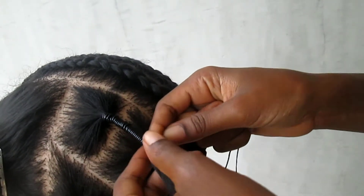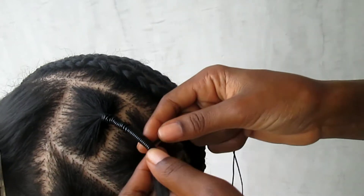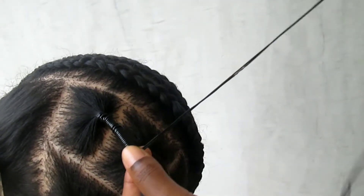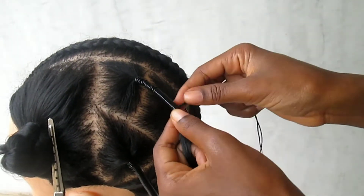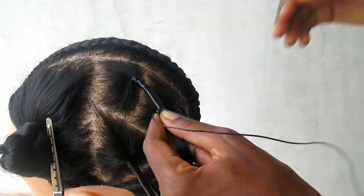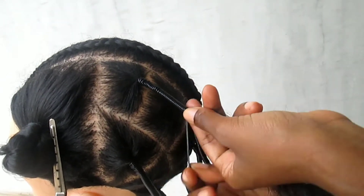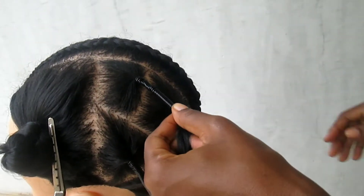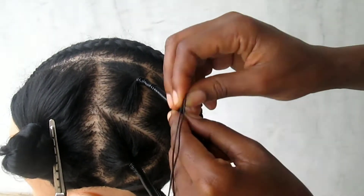You'll understand what I mean by packing at the end of this video, because you'll see how the individual threading is usually packed so that even the ends that were showing are hidden. There's a real skill to it, and unfortunately I don't have that skill, but I will show you how it's done.